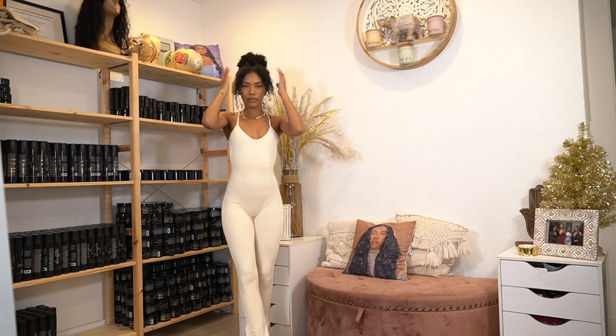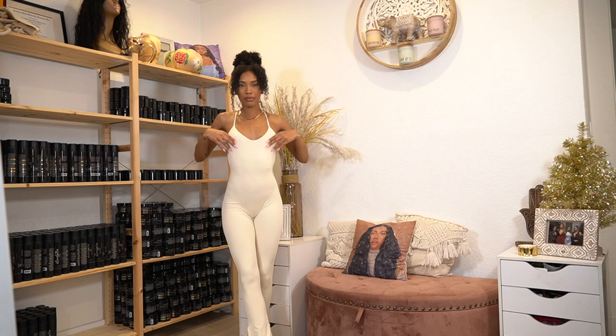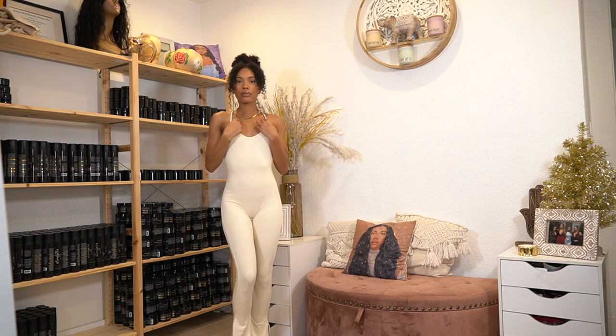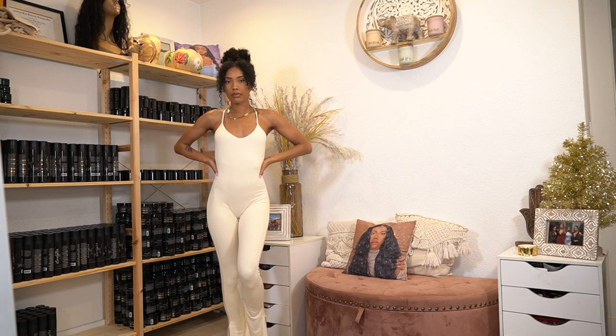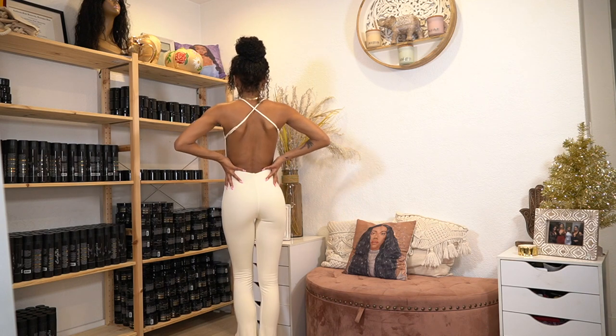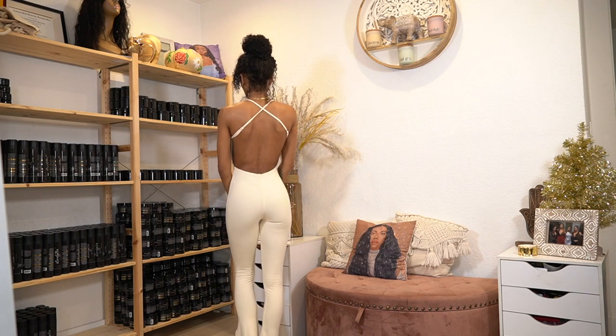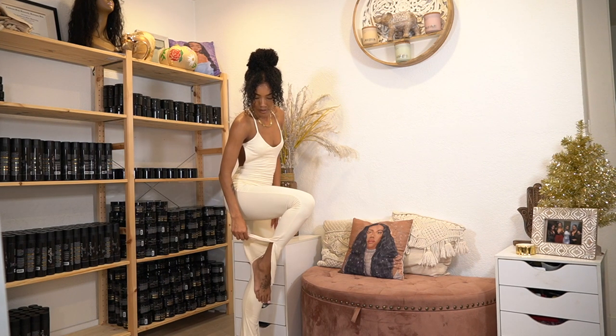The last few items are from Opali. First up, another jumpsuit in a size two — it snatches you so good. Their material reminds me of Naked Wardrobe: double lined, super thick, not cheap quality at all. I almost fell, but love this. The back is so cute and it has little slits on the side.